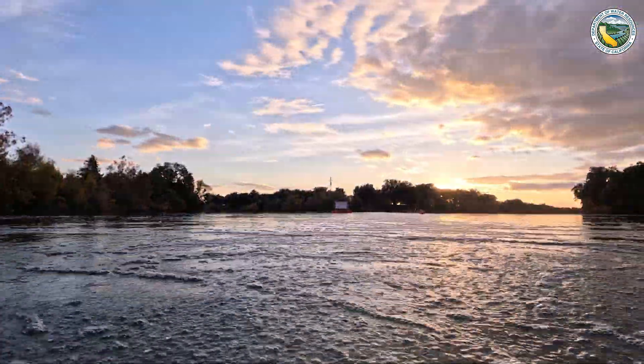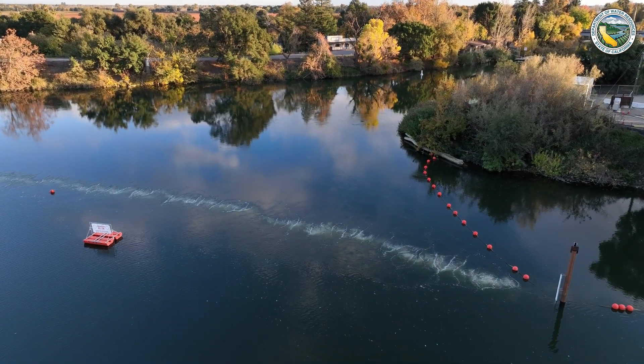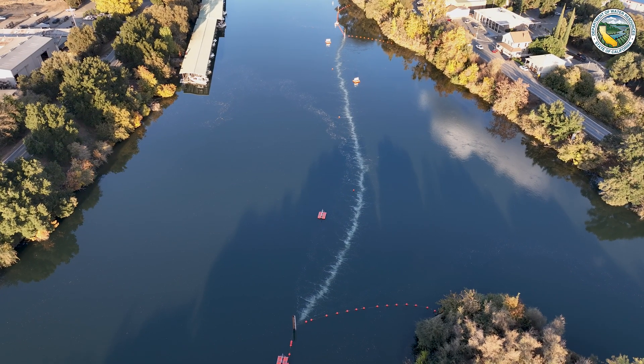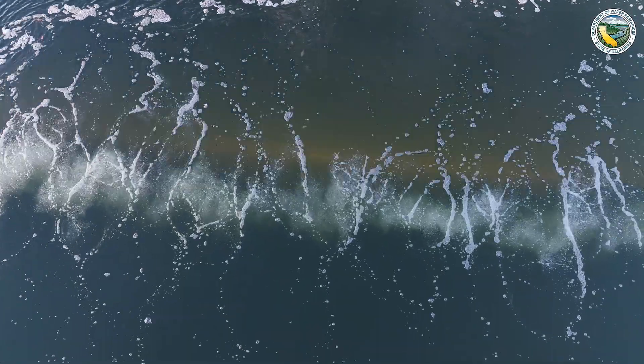The bubble curtain rises up to the surface and creates a really dense area of sound captured within the bubbles. The lights are then positioned so that they illuminate the bubble curtain from the front. The idea is that a fish approaching the barrier will get a sudden interaction with this wall of sound.